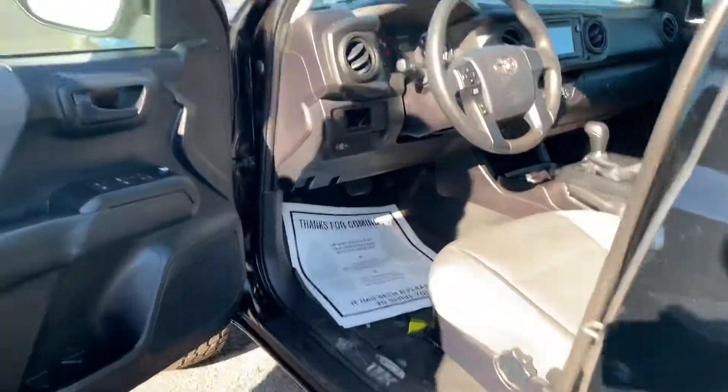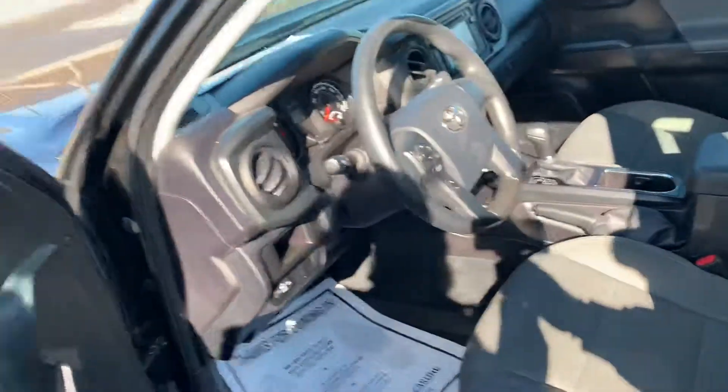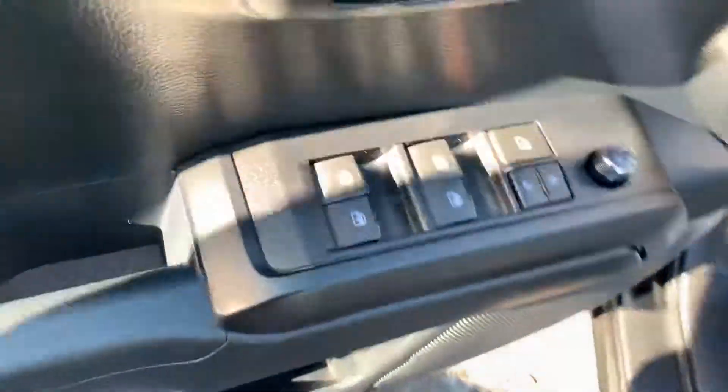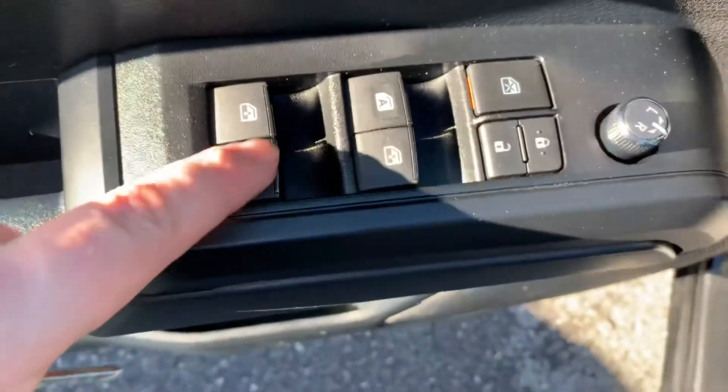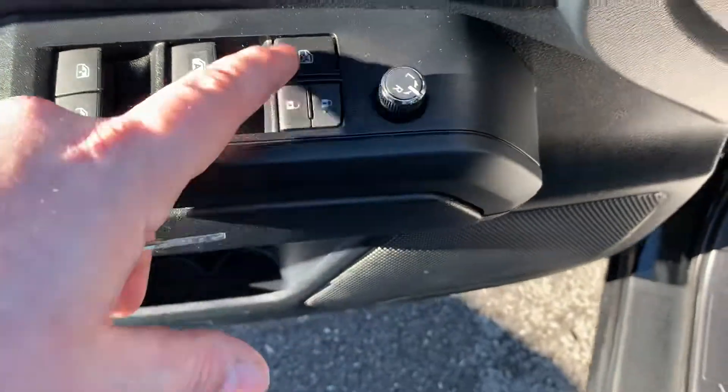We'll go ahead and hop in here to show you some of the features that the truck has, kind of give you a general idea of what you're looking at. On the door it has all your standard window operation, electronic locks, electronic mirror adjustments, and a window lock button.